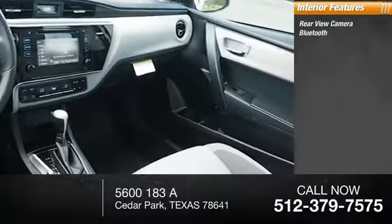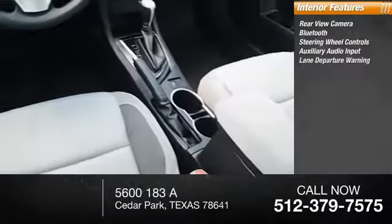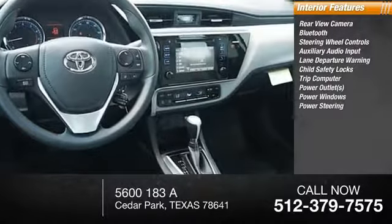Inside you'll find rear view camera, Bluetooth, steering wheel controls, auxiliary audio input, lane departure warning, child safety locks, trip computer, power outlets, power windows.